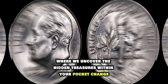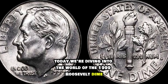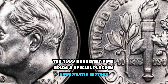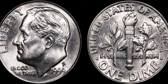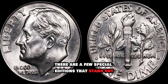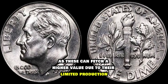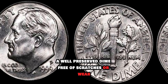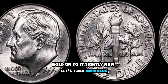Welcome to our channel, where we uncover the hidden treasures within your pocket change. Today we're diving into the world of the 1999 Roosevelt dime, a coin that might just be worth more than you think. Released as part of the US Mint's ongoing series of commemorative coins, the 1999 Roosevelt dime holds a special place in numismatic history. First, let's talk rarity. While millions of Roosevelt dimes were minted in 1999, there are a few special editions that stand out. Keep an eye out for those minted in Philadelphia with a P mark, or in Denver with a D mark, as these can fetch a higher value due to their limited production. Condition is key as well — a well-preserved dime, free of scratches or wear, will always command a higher price among collectors.